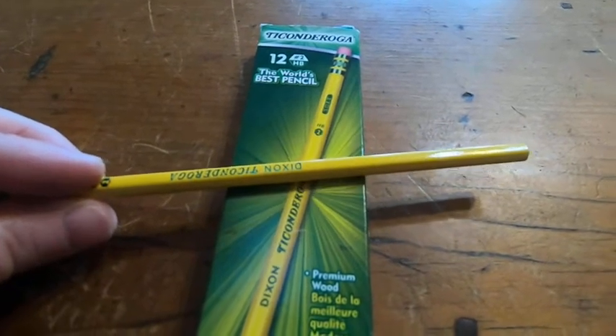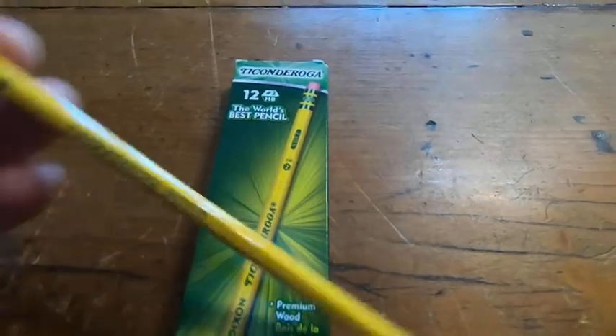These are probably some of the best pencils in the entire world. These are the Dixon Ticonderoga pencils.